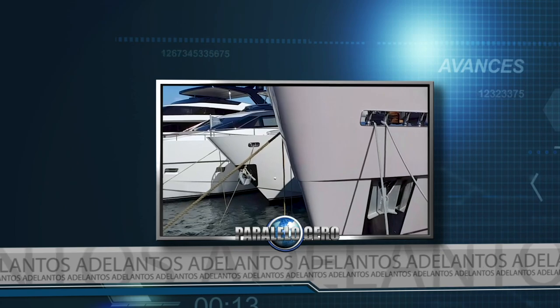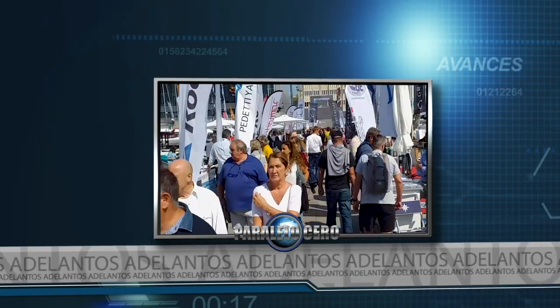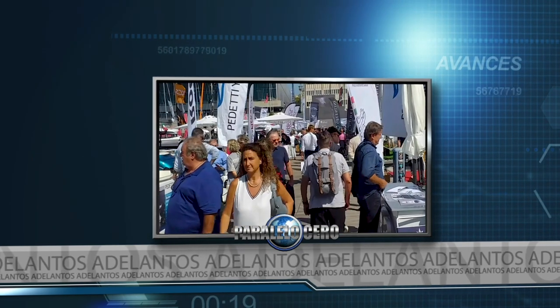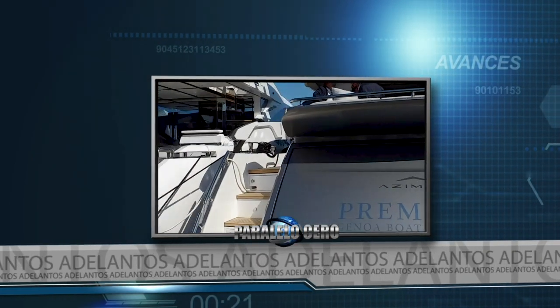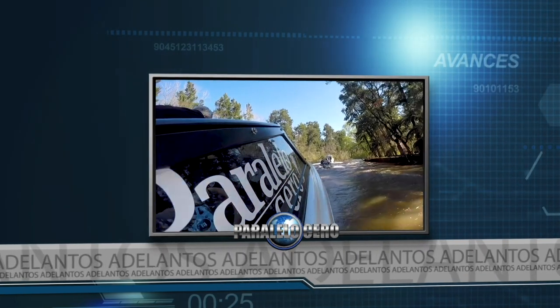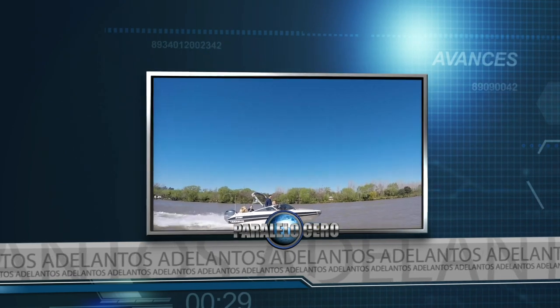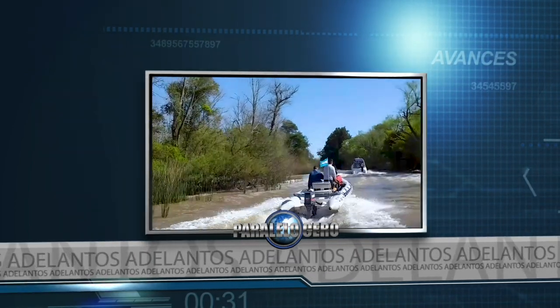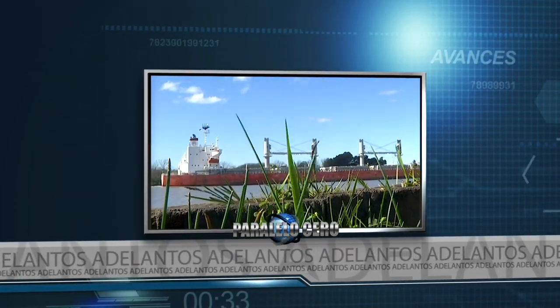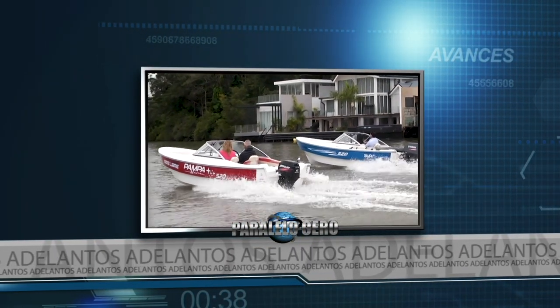Seguimos viendo más de algunos de los lanzamientos del Salón Náutico Internacional de Génova. Acompañamos a Náutica Puerto Canin en una travesía a Escobar. Y desde Posadas te presentamos un tracker de 5 metros 20 de eslora.